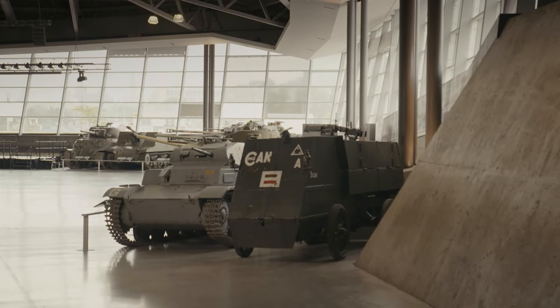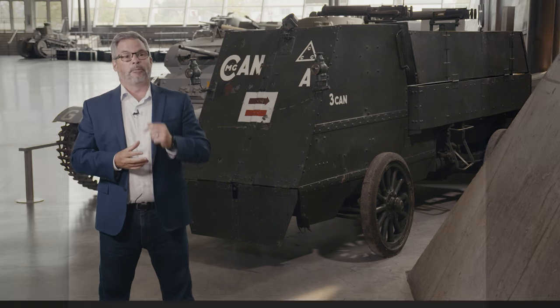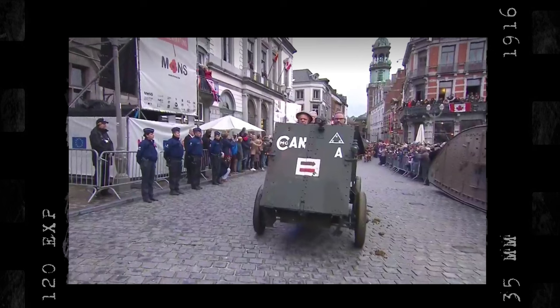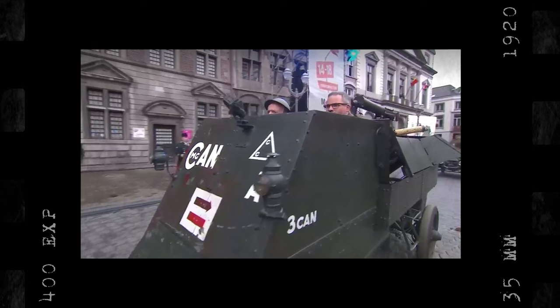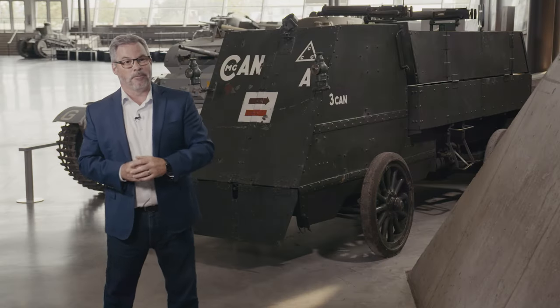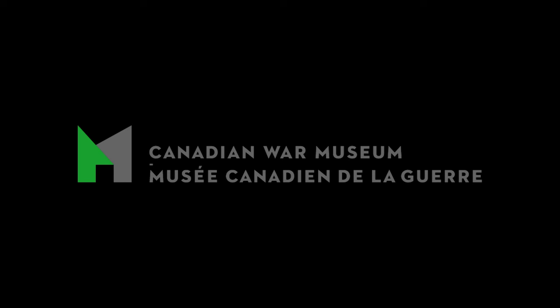So for the centenary of the First World War, the museum returned this to operating condition, brought this back to the city of Mons, and it participated in the centenary program, where it once again, a hundred years later, drove into the square in the city of Mons.